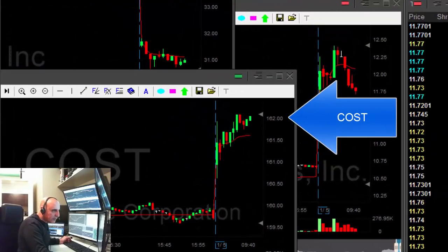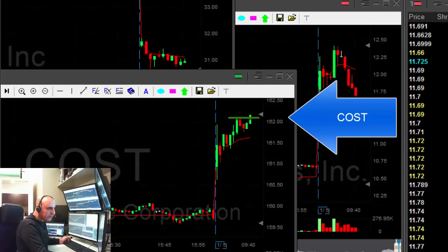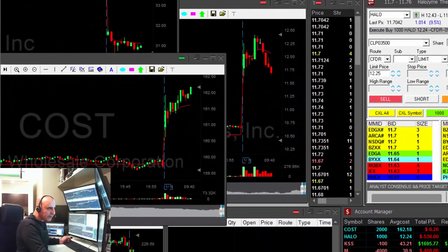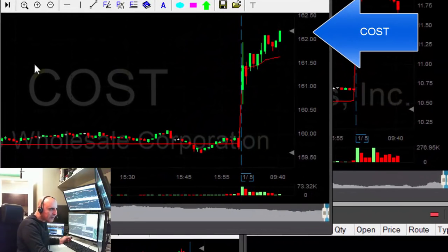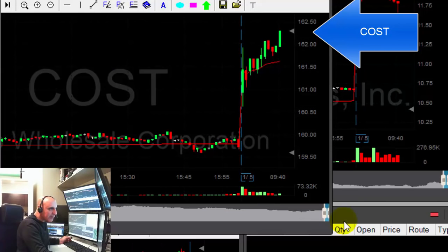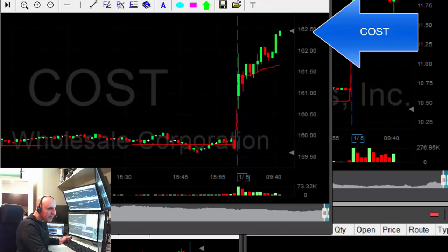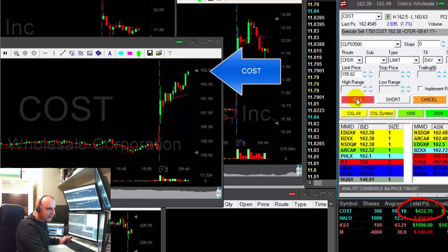COST — that should be a nice breakout. Okay, going long on COST. It's moving up nicely, 2,000 shares. I'm a little cautious about this one — it's very strong but the stop is more than 50 cents away. Look at that, that's a nice breakout. Good job COST. Up $600 — selling. Good trade in COST.